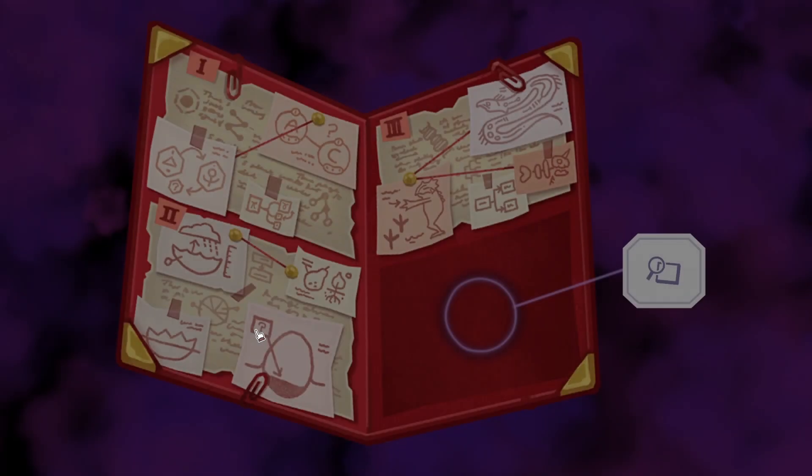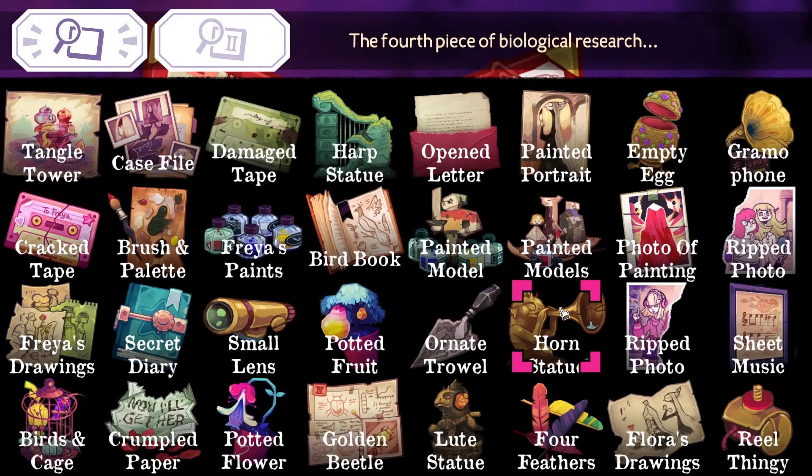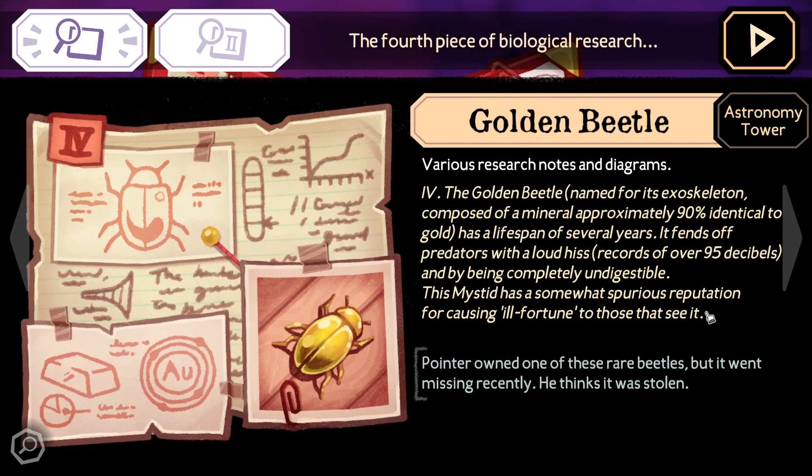The golden beetle, named for its exoskeleton composed of mineral approximately 90% identical to gold, has a lifespan of several years. It fends off predators by a loud hiss — records of over 95 decibels — and by being completely undigestible. This has somewhat spurious reputation for causing ill fortune for those that see it. Pointer owned one of these rare beetles, but it went missing recently. He thinks it was stolen. Perhaps this research is not Pointer's, but maybe Freya's?